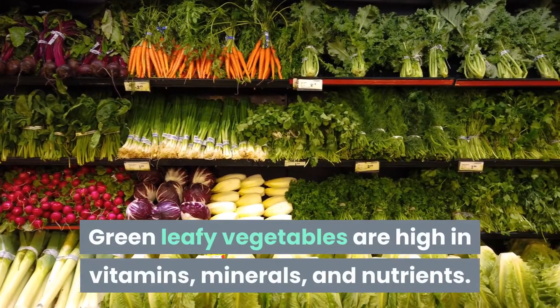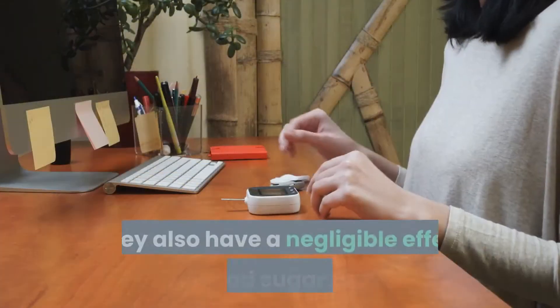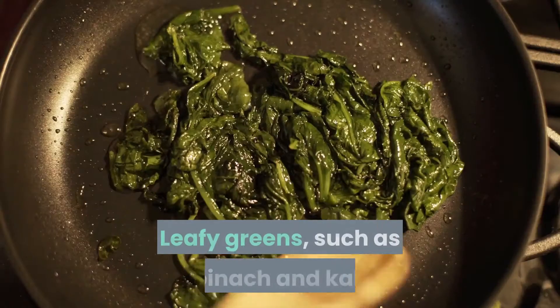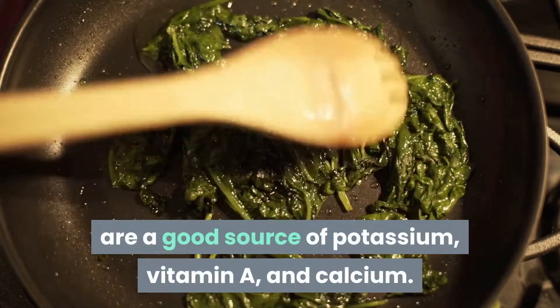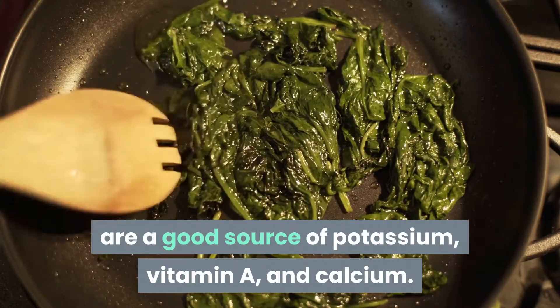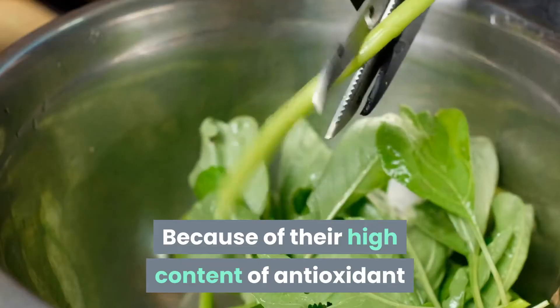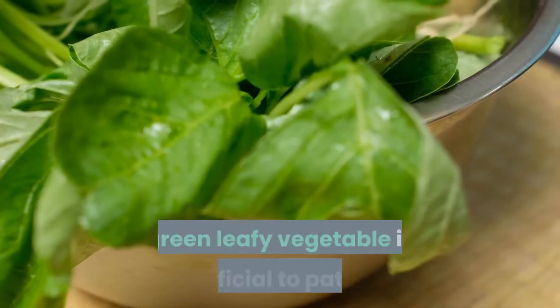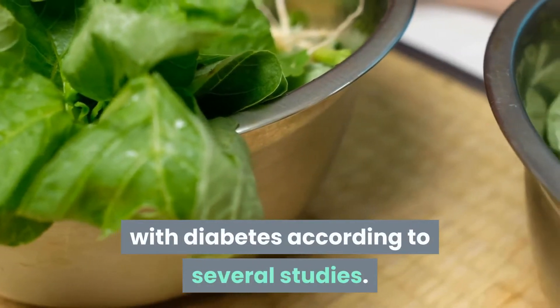Green leafy vegetables are high in vitamins, minerals, and nutrients, and they have a negligible effect on blood sugar levels. Leafy greens such as spinach and kale are a good source of potassium, vitamin A, and calcium. They are also high in protein and fiber. Because of their high content of antioxidants and starch digestion enzymes, green leafy vegetables are beneficial to patients with diabetes according to several studies.